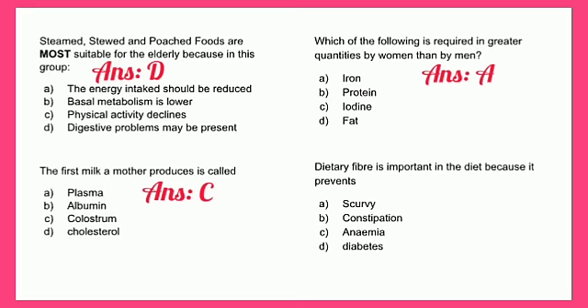Dietary fiber is important in the diet because it prevents: A - scurvy, B - constipation, C - anemia, or D - diabetes. The answer is B - constipation. The ultimate function of dietary fiber is to increase the weight and size of stool and to soften it, making it easier to pass, which decreases the chances of becoming constipated.